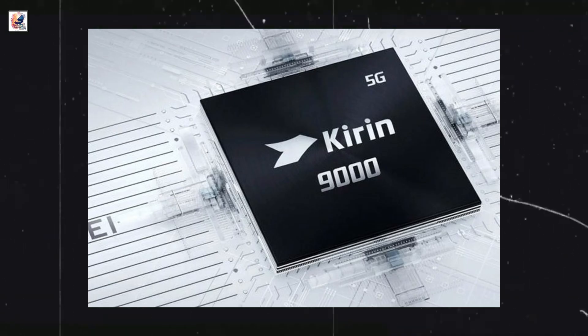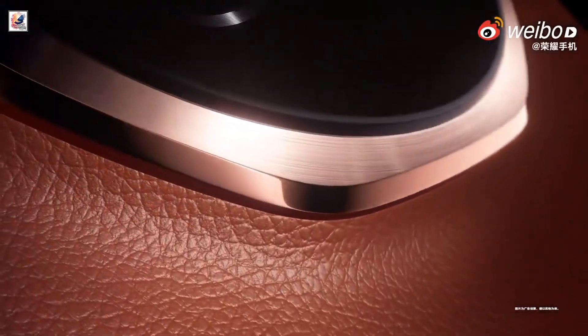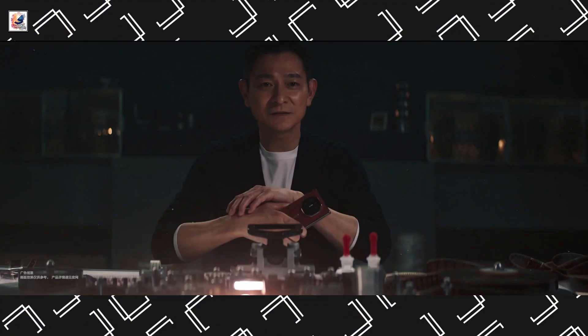It may be powered by a Kirin 9 series chipset, with up to LPDDR5X 16GB of RAM and 1TB of UFS 4.0 flash storage.